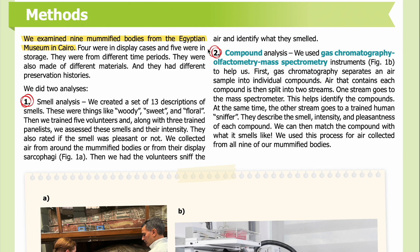Methods: We examined nine mummified bodies from the Egyptian Museum in Cairo. Four were in display cases and five were in storage. They were from different time periods, made of different materials, and had different preservation histories. We did two analyses. First, a smell analysis: we created a set of 13 descriptions of smells — things like woody, sweet, and floral. Then we trained five volunteers, and along with three trained panelists, we assessed these smells and their intensity.